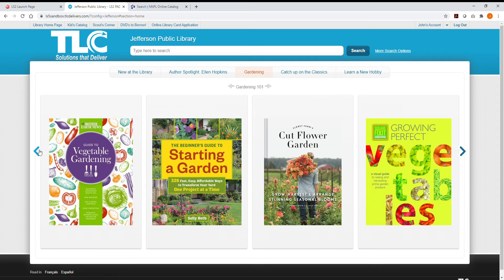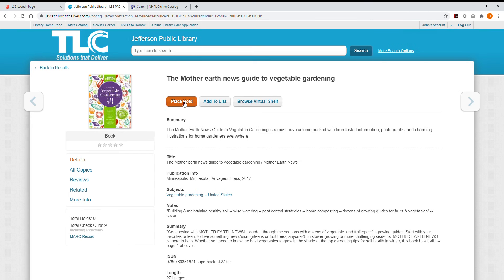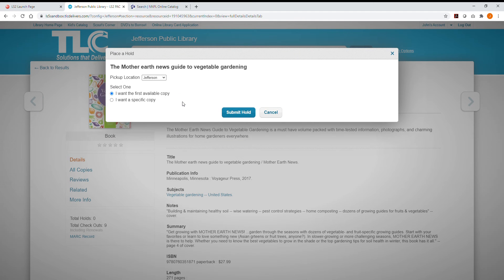Let's select a title from the slider to place a hold. Right near the top is the Place a Hold button. Click the button and then select where you'd like to pick up. In the new catalog, these options will be any of our four branches: Grissom, Main Street, South Morrison, and Pearl Bailey. In addition, you'll be able to choose the curbside pickup option for each branch if you'd prefer not to enter the library building. For this demo, we'll select Washington as our pickup location and we want the first available copy. Click Submit Hold.